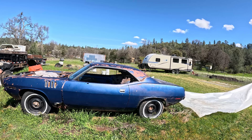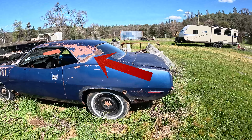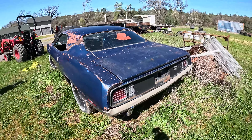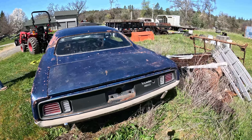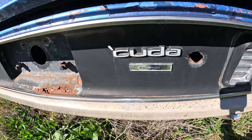Here is a very rotted 1971 Cuda. As you can see from these arrows, the top is either being replaced or cut — I'm not totally sure. There are all these little spots on it, but this car is not for sale.